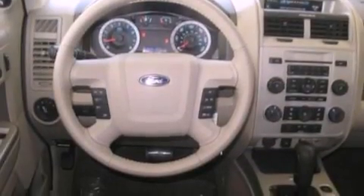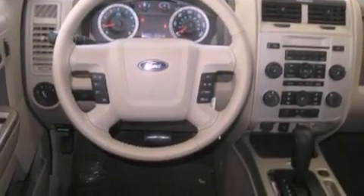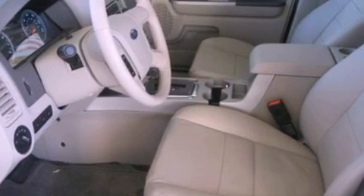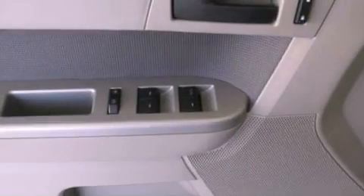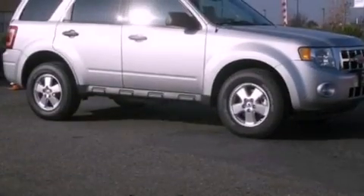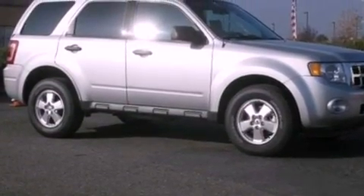The following features are also included: air conditioning, cruise control, an auto-dimming rearview mirror, a leather-wrapped steering wheel, a four-wheel independent suspension, dusk-sensing headlights, an anti-lock braking system, side curtain airbags, external temperature display, and fog lamps.